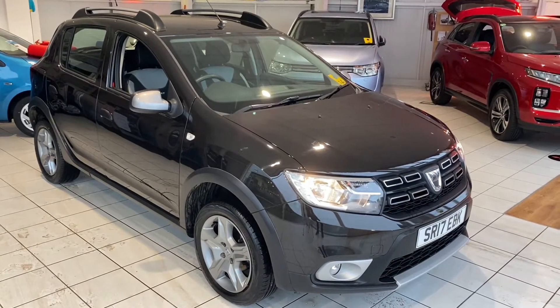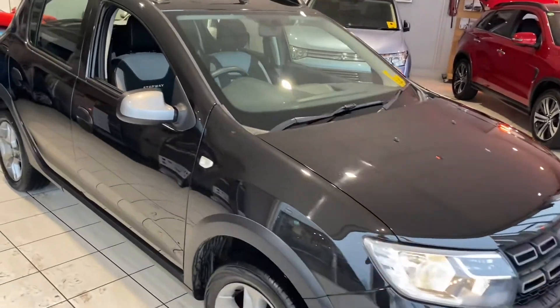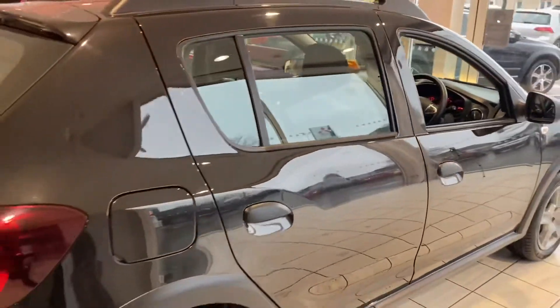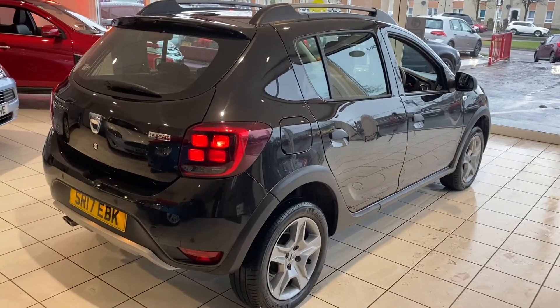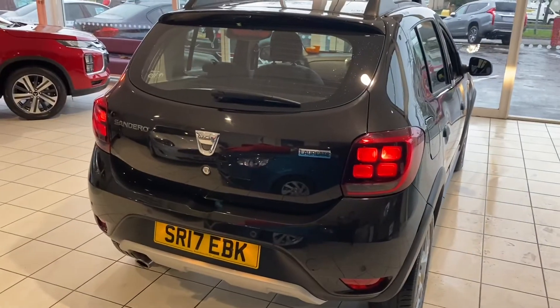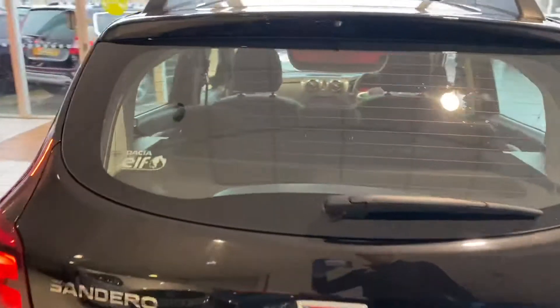Let's have a look at the car now. As you can see, this is a really good-looking car — the bodywork is in excellent condition. It's a 2017-registered car. It just arrived into stock today; it was part-exchanged by a customer buying a new car from us, and we've just cleaned it — it's now available for sale.